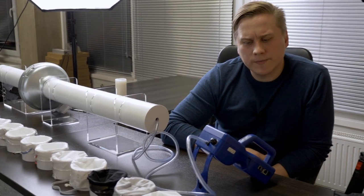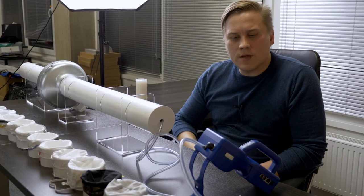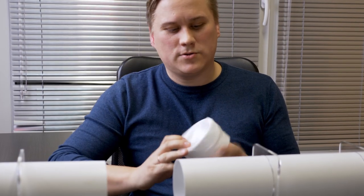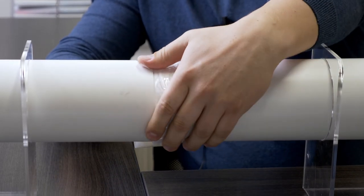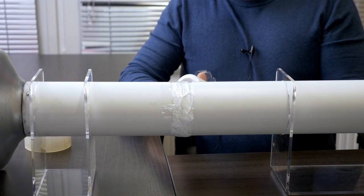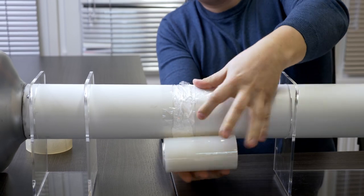Now we are going to test our masks and see how they handle their job. Each mask sample will be tested once and the duration of the test will be one and a half minutes. After that, we will see how many particles the mask let through. For impermeability, we will use tape so that there is no air leakage into the pipe. And for ensuring the reliability of the experiment, we will wrap the pipe with cling film, and we will do so with every sample.